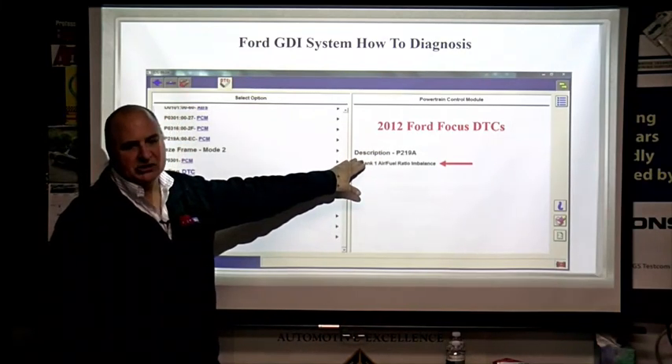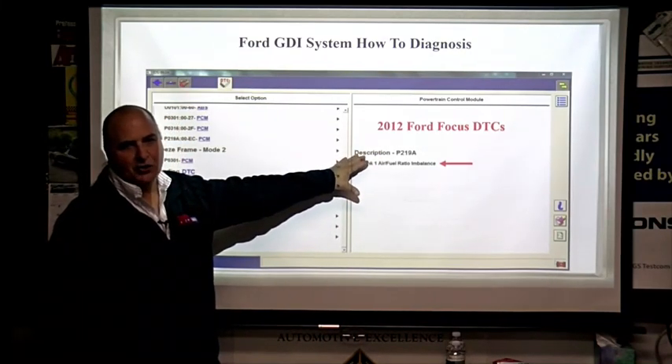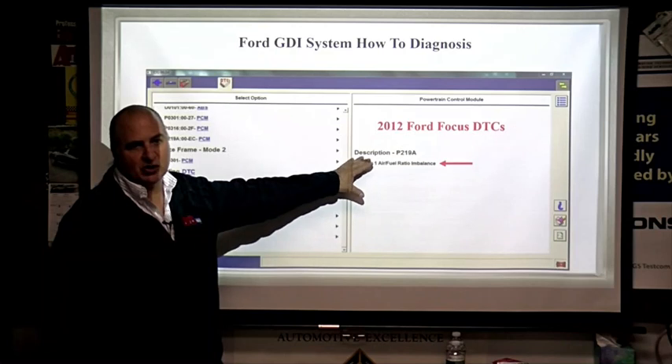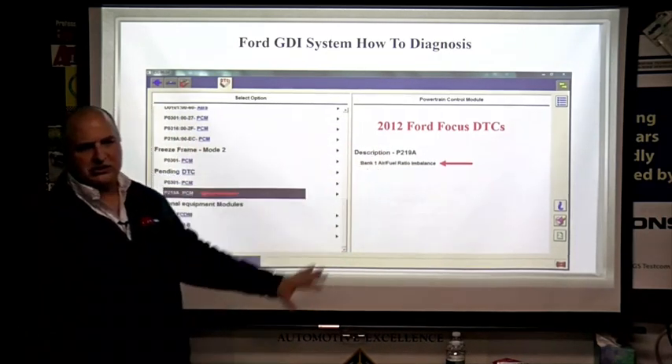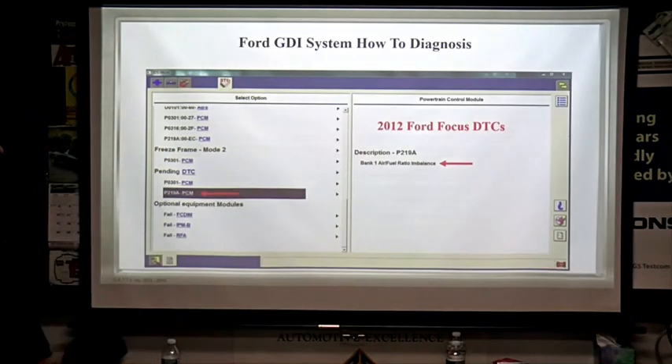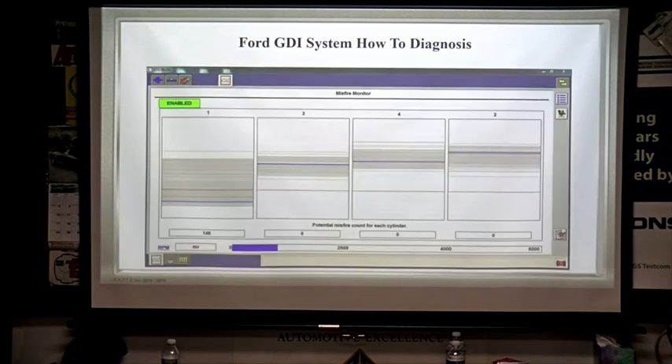They're getting better and better. This is guided diagnostics — on European cars like ISTA or ODIS, wiring diagrams give you the whole manual right on your screen to walk you through it. When you see bank one air-fuel ratio imbalance, you don't need an air-fuel ratio sensor. Ford does use that, but this is not your problem. This is going to tell you that you've got a fuel delivery issue.